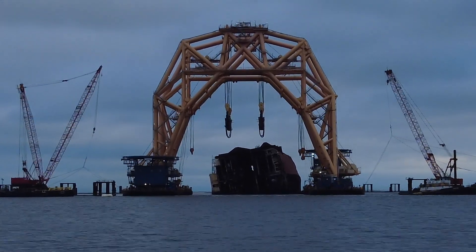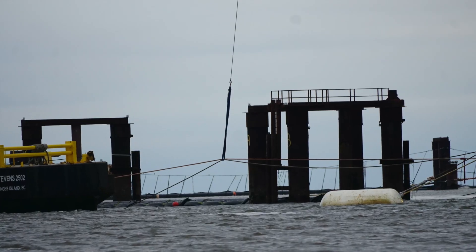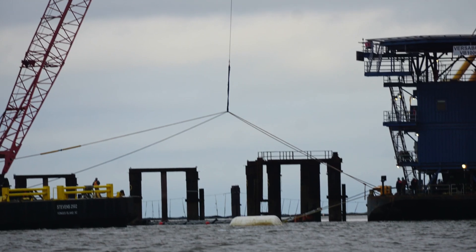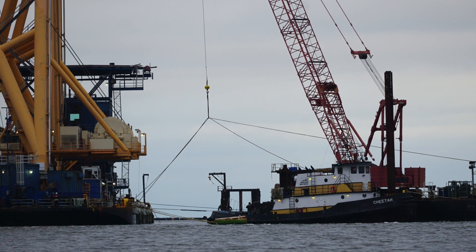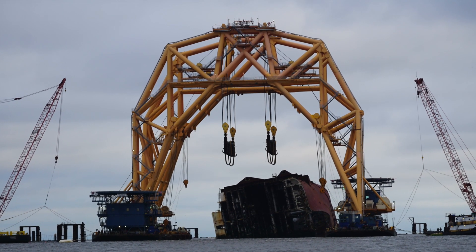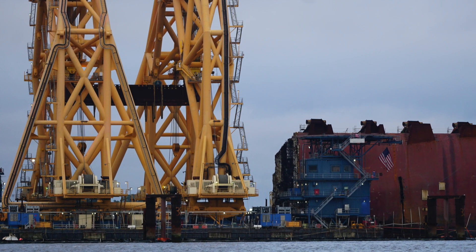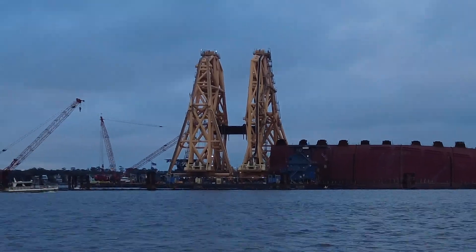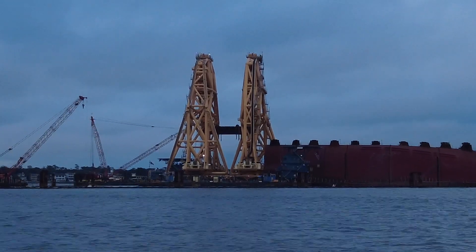The good news about seeing this is it means they're probably getting very close to going ahead and moving the VB to that bow section, so they can start trying to cut that section and get another section of the Golden Ray up and out of the water. It's time is of the essence, and you can see the VB here kind of creeping back over the ship a little bit.